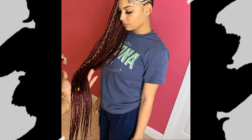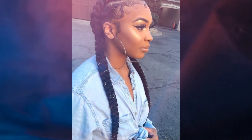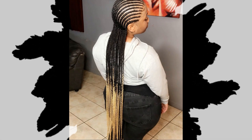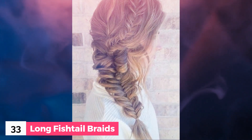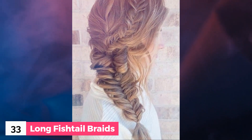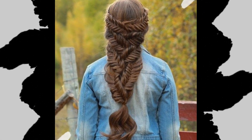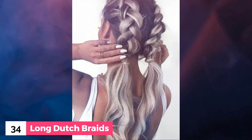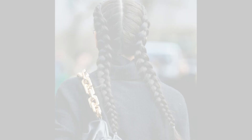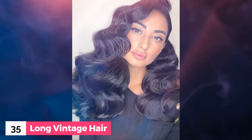Number 32: Long cornrow braids. Number 33: Long fishtail braids. Number 34: Long Dutch braids. Number 35: Long vintage hair.